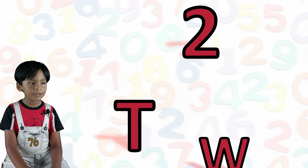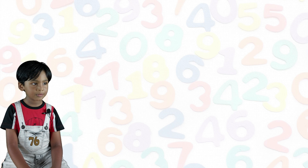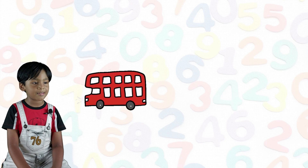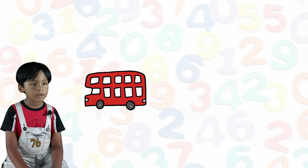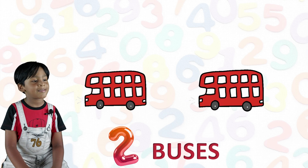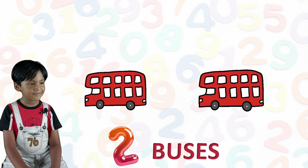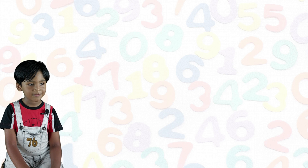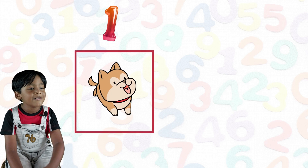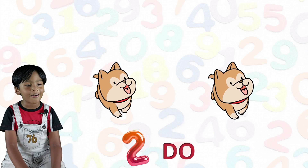Two. T-W-O. 2. One bus. Two buses. One dog. Two dogs.